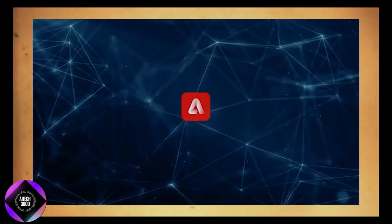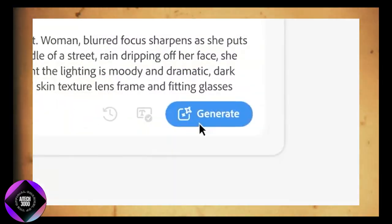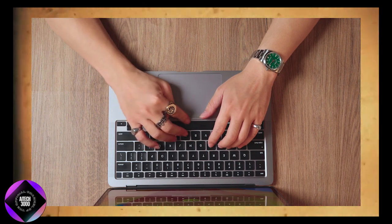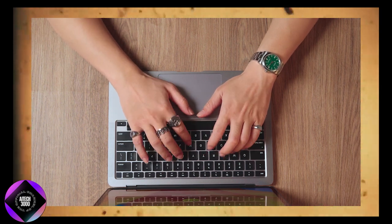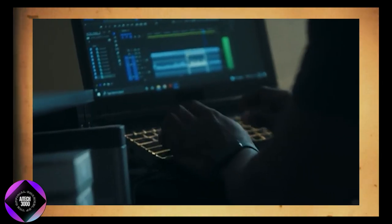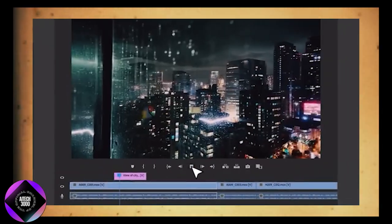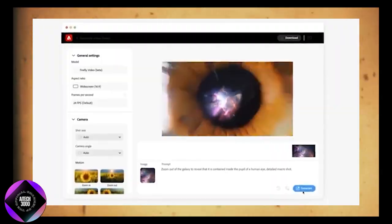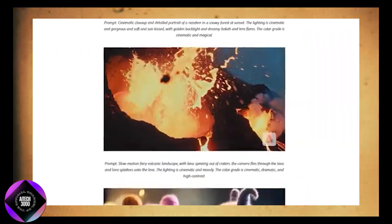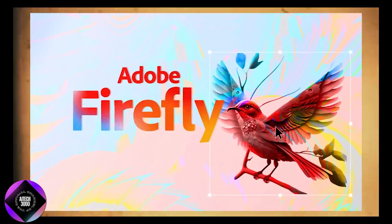Firefly's video model isn't just about speeding up workflows — though that's a huge perk — it's also about pushing creative boundaries. With tools like these, limitations on budget and time become less of a concern. Adobe is committed to building tools that genuinely benefit the creative community, and I'm excited to see how we all use Firefly to create better, more engaging content. If you're excited about the future of video editing, be sure to join the waitlist for early access. It's definitely going to be a game-changer.